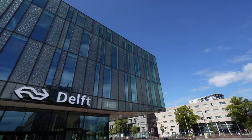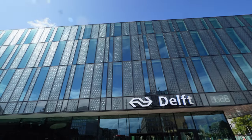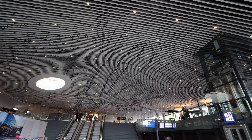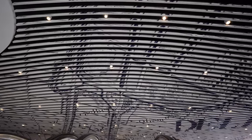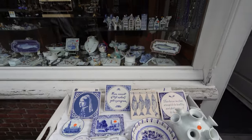If you get a chance to visit the train station in Delft, remember to look up. The vaulted ceiling has a map of Delft and the surrounding areas from 1877. The walls and columns are also accented with a contemporary reinterpretation of Delft blue tiles. It's a beautiful space to visit, designed to make arriving in Delft an enjoyable experience.